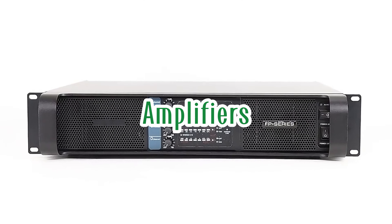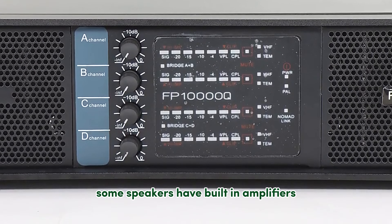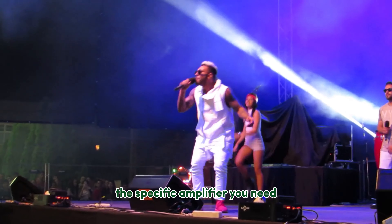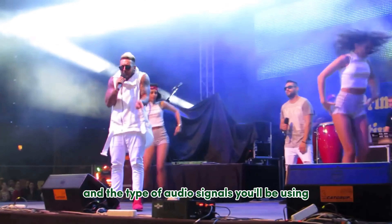Think of amplifiers as the muscle behind your sound system. They take the relatively weak electrical signals coming from the mixing console and boost them to a level powerful enough to drive your speakers. Some speakers have built-in amplifiers, while others require separate units. The specific amplifier you need depends on the power requirements of your speakers and the type of audio signals you'll be using.